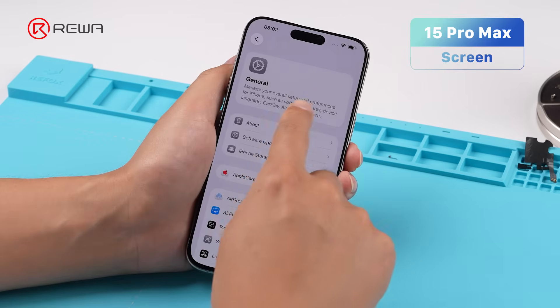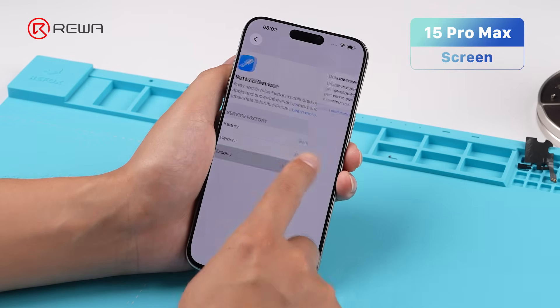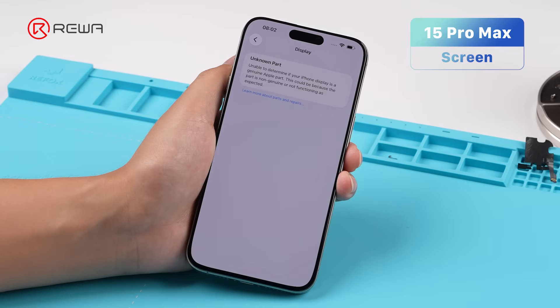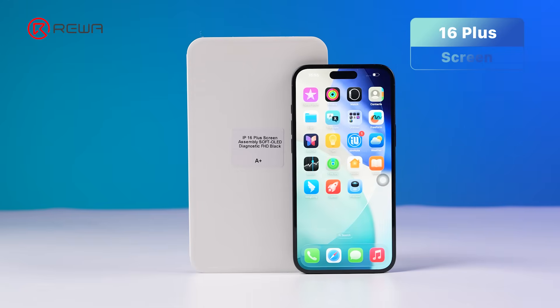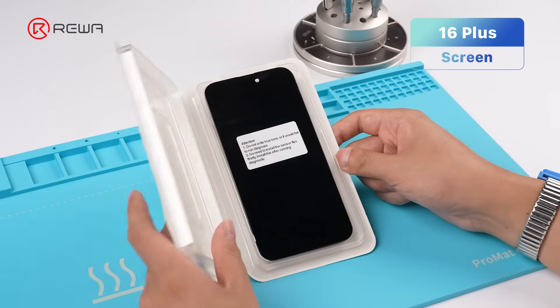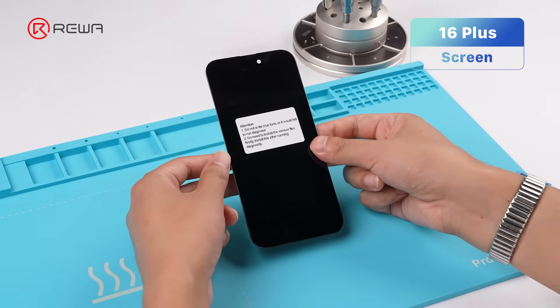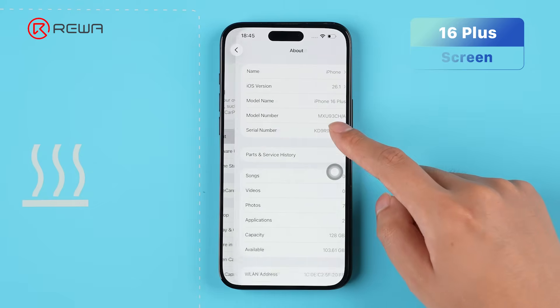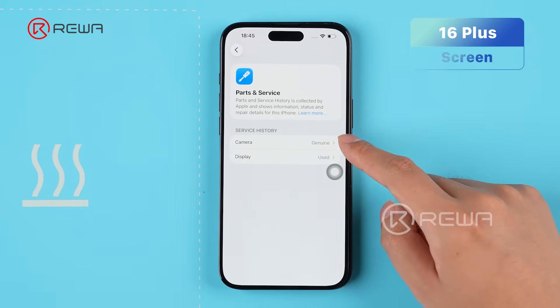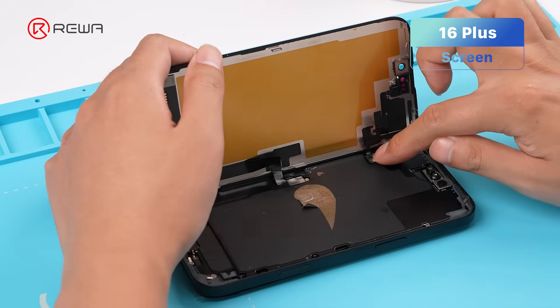It fails, and an 'unknown part' message appears — it is detected as an unknown part by the iOS system. The same happens with the iPhone 16 series. Then we install a diagnostic-compatible screen and run Repair Assistant. After it passes, we install the original front sensor flex.